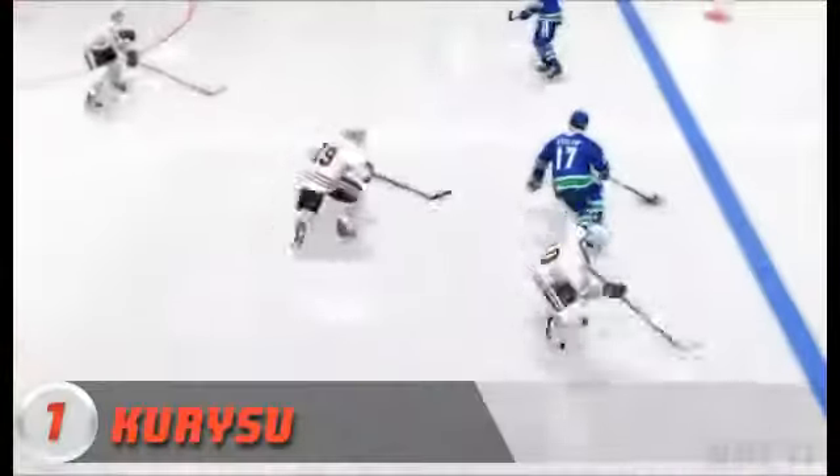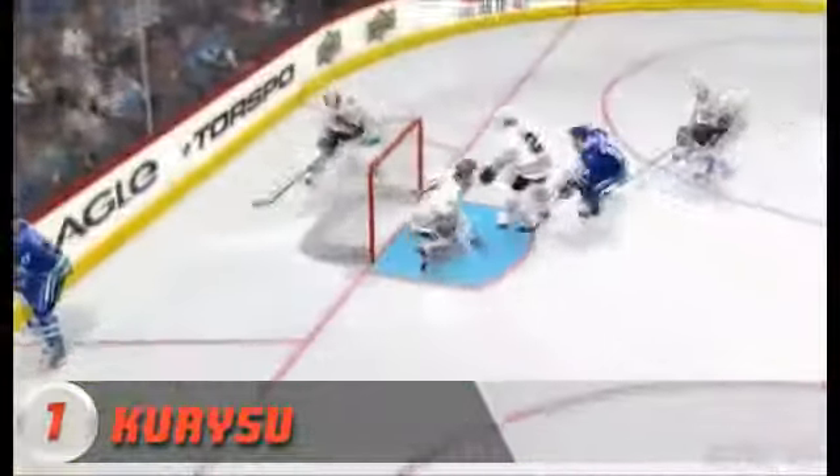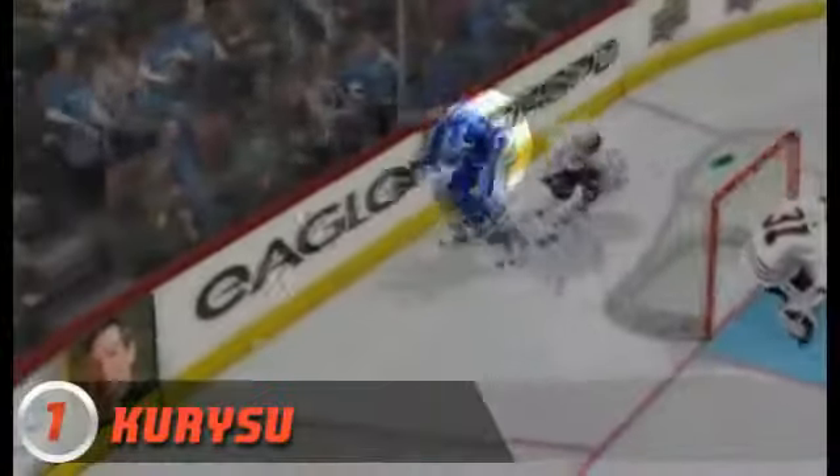At number 1, Curry Sue, stick handling through the defense with none other than Ryan Kessler, behind the net, and he pops it up and off the goalie's back. We're going to take one more look at this one — what a great number 1 play. Nice job, Curry Sue.